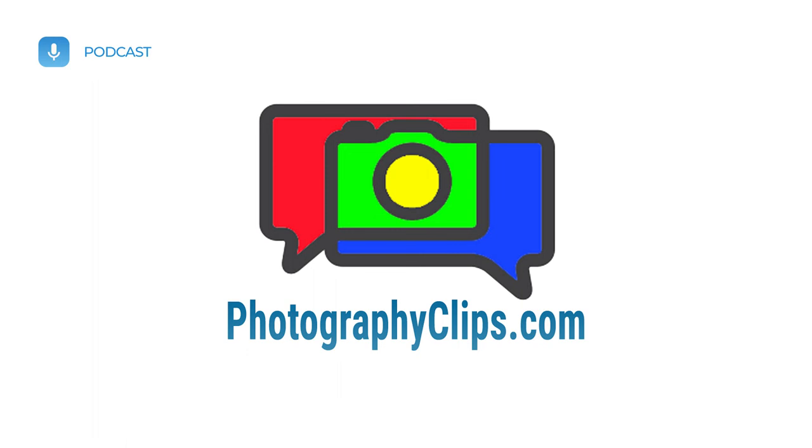Thank you for listening and subscribing to the Photography Clips podcast. If you would like to learn more about my photography, please visit photographyclips.com. I hope you have a wonderful day. Now go and enjoy the beauty of God's creation through your lens.